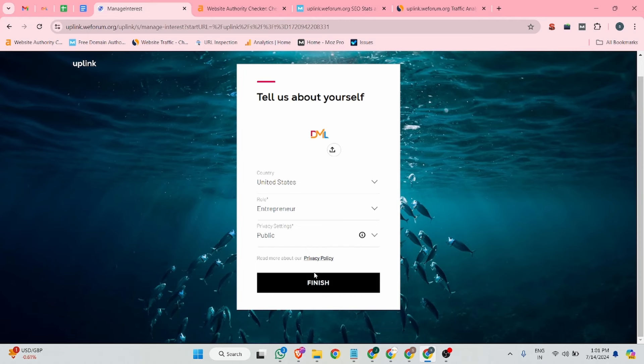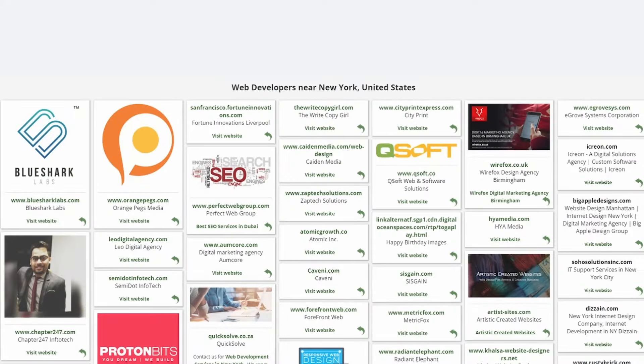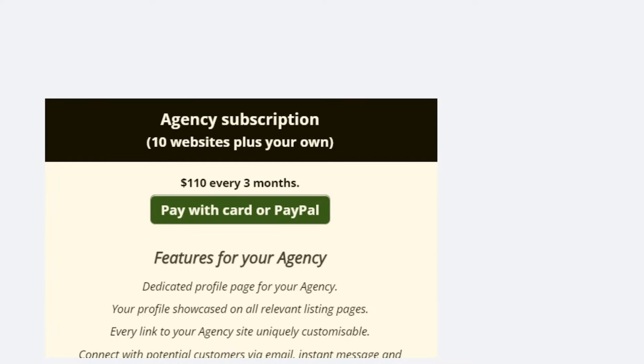This video is sponsored by Intensely. Every business should get listed on Intensely — it is a business directory with lots of features aiming to help you with your SEO quickly. Generate multiple highly relevant backlinks to your sites. Every link to your site is a highly customizable do-follow link, so you can target a specific keyword you want to rank for. You can post unlimited articles about your industry. If you are an agency or have multiple websites, you can take advantage of their agency subscription to list your businesses plus 10 of your clients.